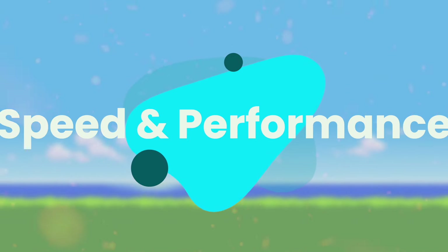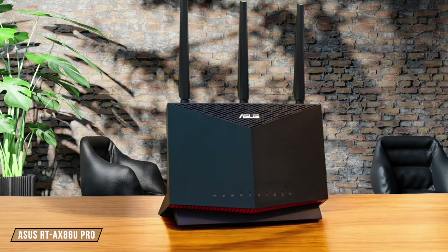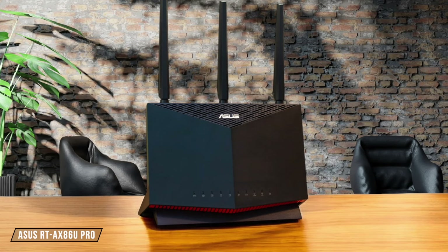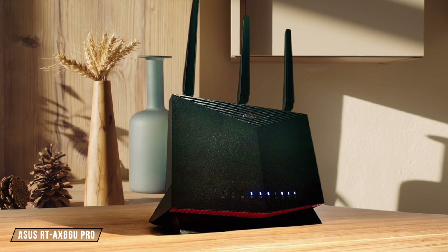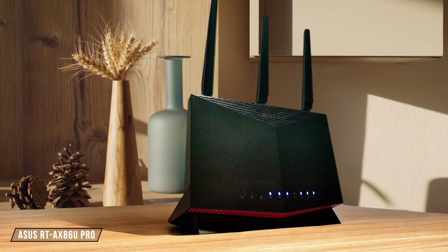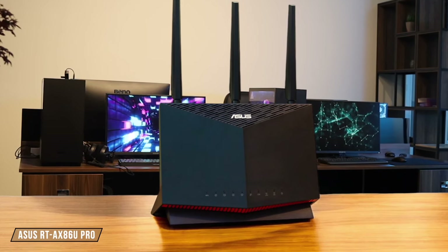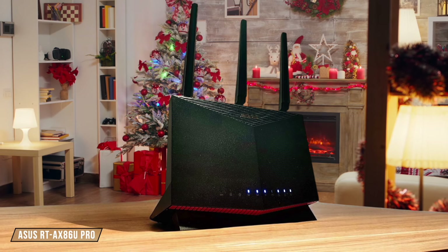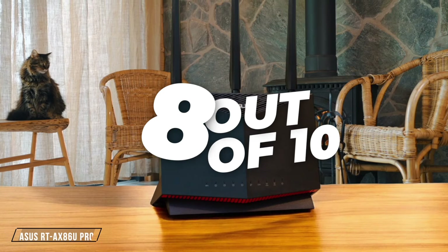First, we are going to compare them on the speed and performance category, which has a multiplier of two. ASUS RTX 86U Pro delivers impressive Wi-Fi 6 speeds with local transfer rates on the 5 GHz band, reaching up to 1.8 Gbps at distances of 37.5 feet. However, its band steering feature can be inconsistent, potentially affecting overall performance. I give it 8 out of 10 for speed and performance.